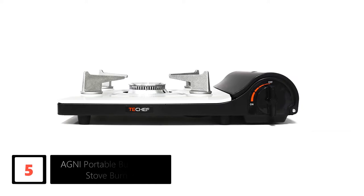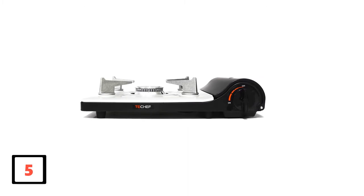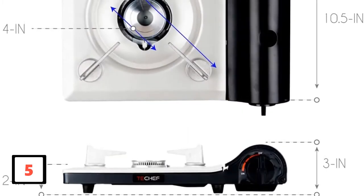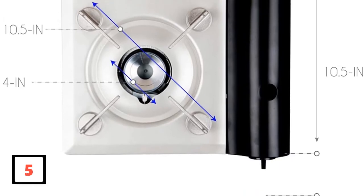It's also compact and lightweight, so you won't struggle to carry or move around with it. The unit has a high power output of 11,500 BTU (2,800 kilocalories per hour) and comes with an auto piezo electric ignition for easy starting. It's very sturdy and stable and has a smooth, easy-to-clean finish.